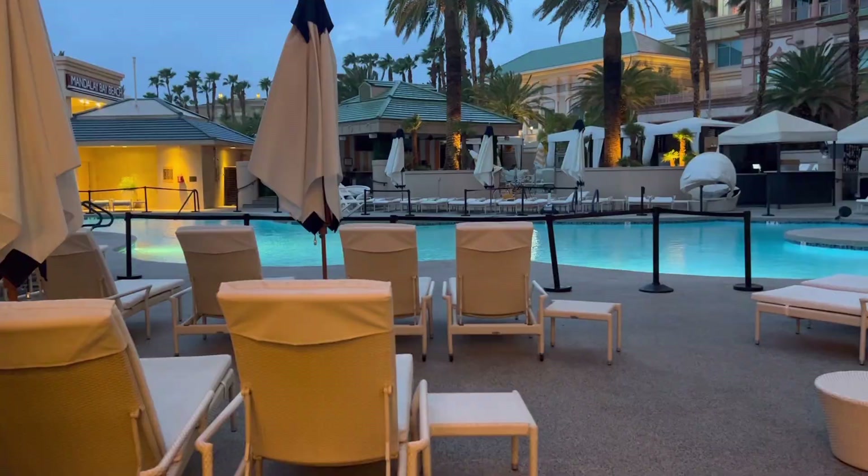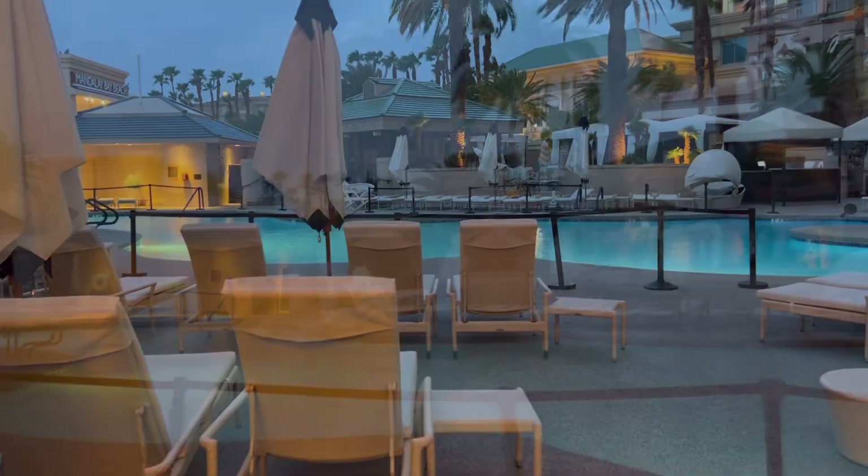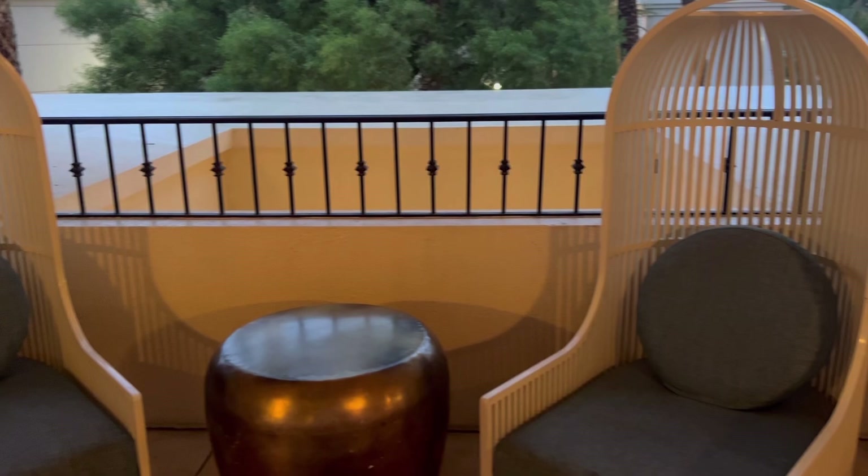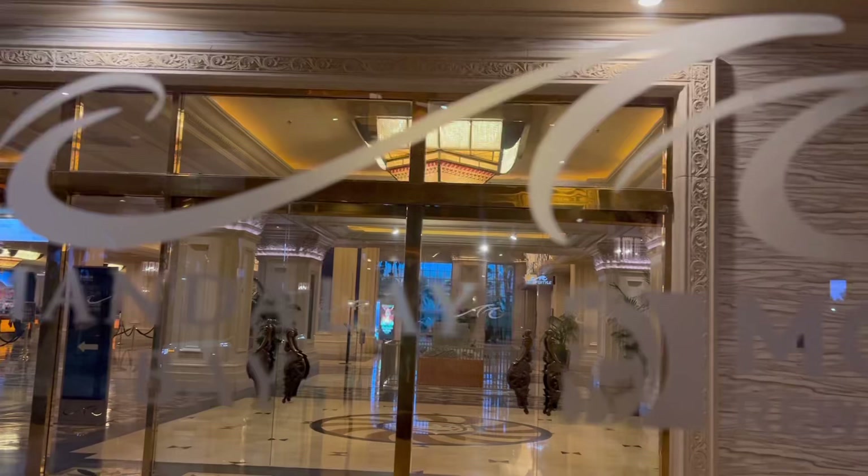The Four Seasons has its own private pool — if you're only staying at Four Seasons, this is your pool. If you're staying at Mandalay Bay, you cannot access this pool, at least as of my visit. They also have ballrooms, so I assume it's a great place for a wedding or event. I will stay here one day — I'm determined to stay at every single resort in Las Vegas and make a video about all of them.